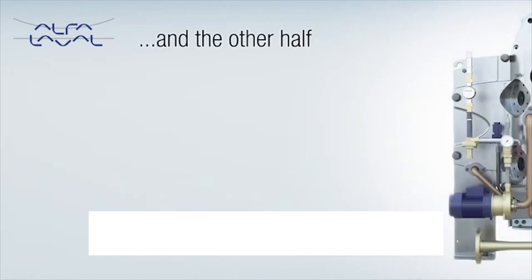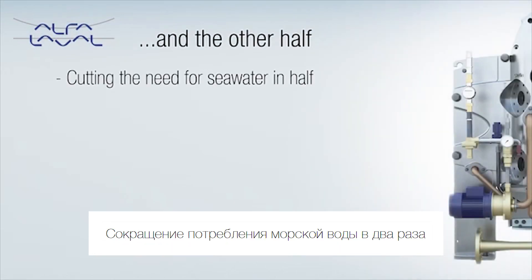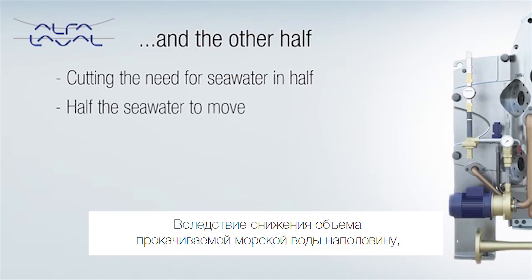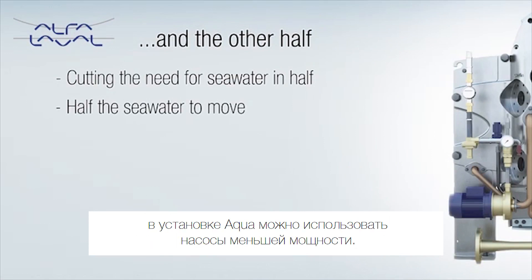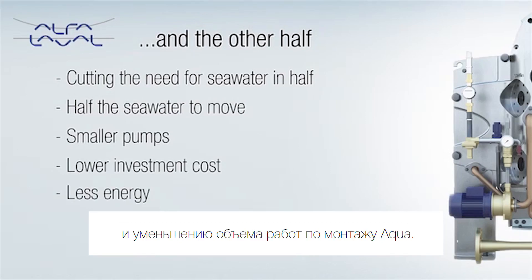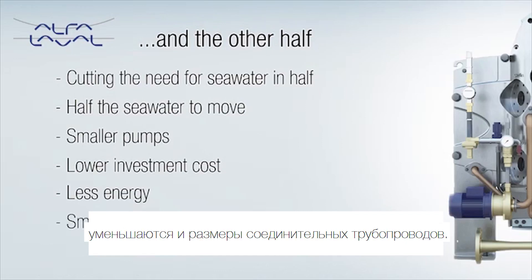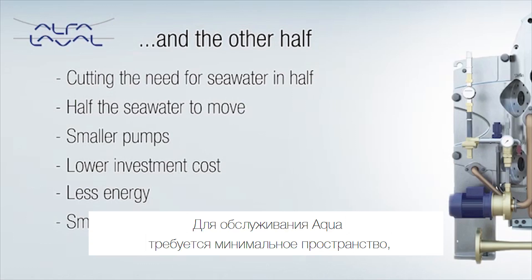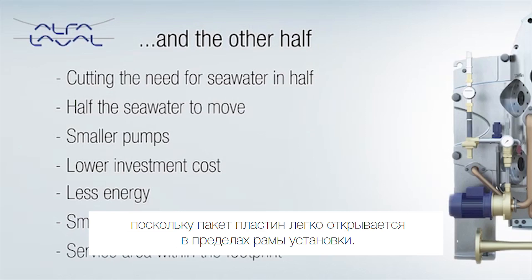And the other half. In cutting the need for seawater in half, Aqua creates substantial benefits for shipyards as well. Since there is only half the seawater to move, the pumps installed with Aqua can be smaller, and that means a lower investment cost. Likewise, there is less energy to invest in planning an Aqua installation. The dimensions of the connecting pipework can be smaller than that of other solutions. And the compact design of the freshwater generator allows flexible placement in any engine room layout. Since the plate pack opens easily within the space of the Aqua frame, only a minimal service area is needed.